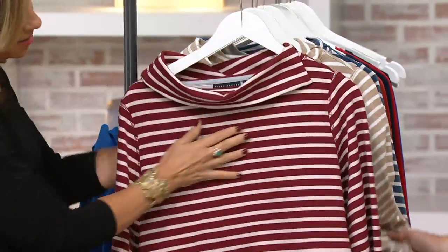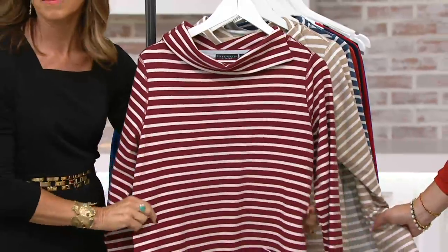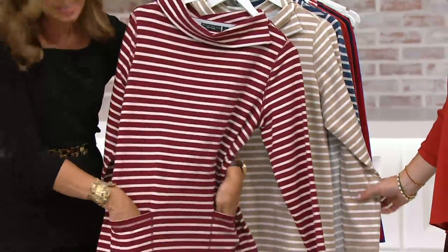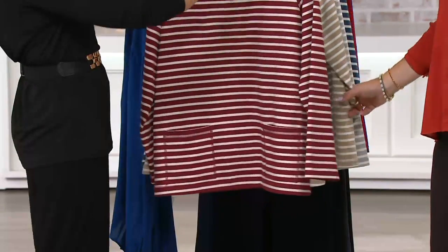The easy pay that we managed to get you today will go away at the end of the day — that's the only bad news on that. Other than that, this is part of her weekend collection. It is a striped French terry cowl neck top with so much pizzazz to it, four different colors.